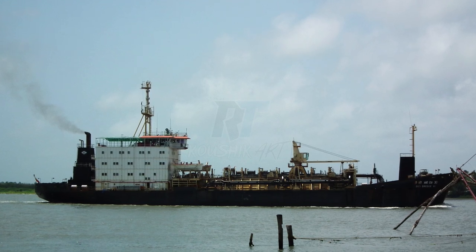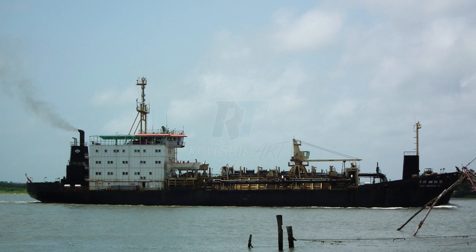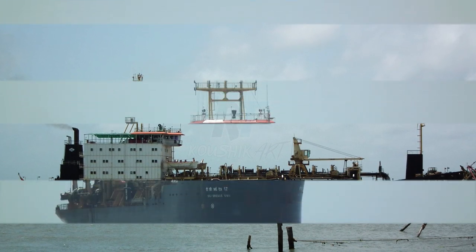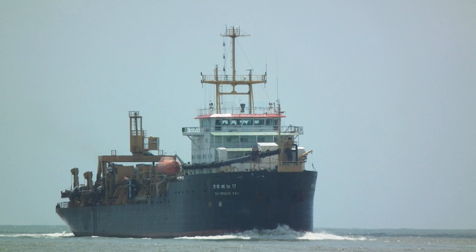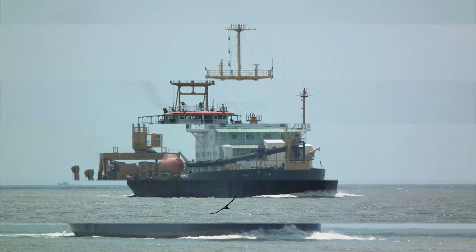Hello everyone, and welcome to Kaushik RT. Today, we're diving deep into the fascinating world of two remarkable vessels designed for dredging operations — the Hopper Dredger DCI Dredge 11 and DCI Dredge 17. These specialized ships play a crucial role in maintaining navigable waterways by removing sediment, silt, and other materials from the bottom of rivers, ports, and harbors.